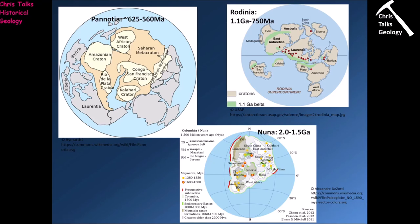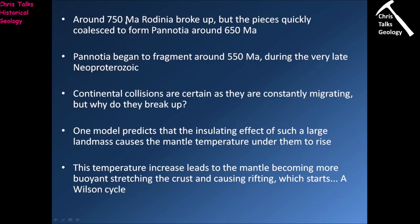Although we can't be 100% sure about that. Rodinia then broke up about 750 million years ago and actually recombined relatively quickly to give us Pannotia about 650 million years ago. Pannotia began to fragment around 550 million years ago, meaning it fell to pieces right at the end of the Proterozoic — a very last-minute thing.